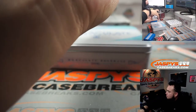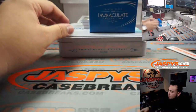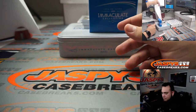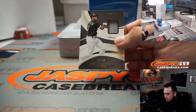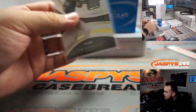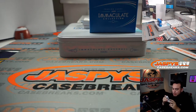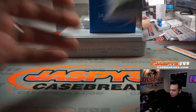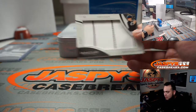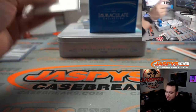Alright, so here we go. First one — Tim Anderson relic, 23 out of 99, that is Steve with spot three. We got a Zach Collins, 27 out of 49, Jumbo Pinstripes — 27, so spot seven, that is going to Mary Lou.